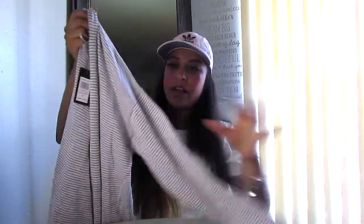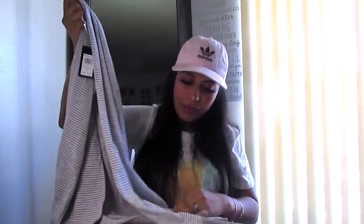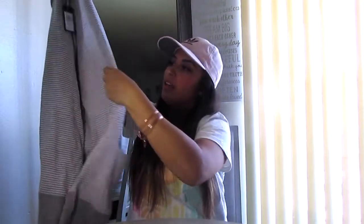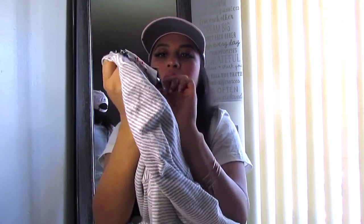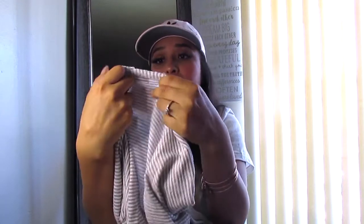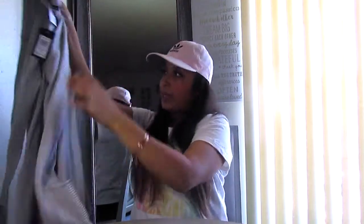Another thing I got for work was this cardigan — light gray with stripes. It's really, really soft and I really like it. What I like about it is that it has these little pockets. I paid only $4.99, and supposedly the regular price was $64. This is the first time I've seen this brand but the material is really, really good.